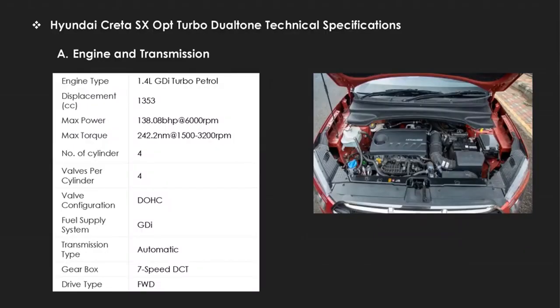Now, about the technical specifications — engine and transmission, fuel and performance, and suspension, steering, and brakes. The engine type is a 1.4 GDI Turbo Petrol with automatic transmission and DOHC valve configuration. The fuel supply system is GDI. It has a maximum power of 138 bhp and a maximum torque of 242 Nm.